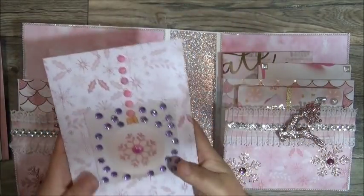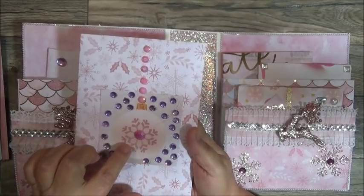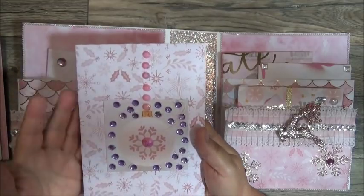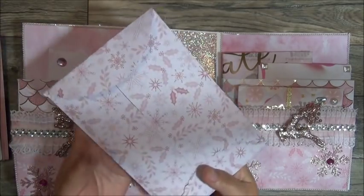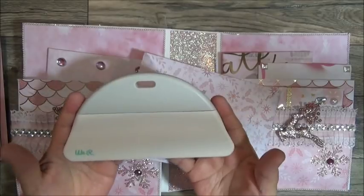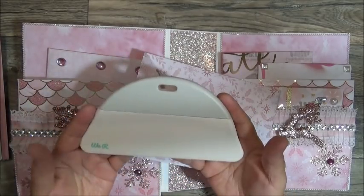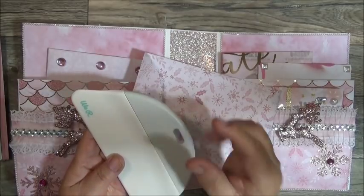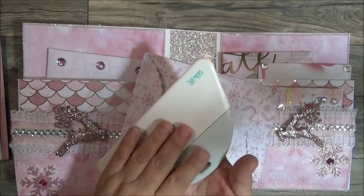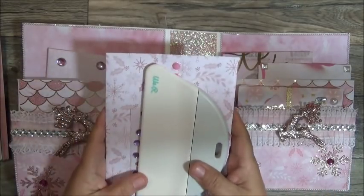Here's another one she created with bling and an ornament die-cut journaling card, also with Velcro. And in this one you have the We Are Memory Keepers bone folder for burnishing when you're making mini albums or cards or anything like that — the perfect size. I have a narrow one like this. If you create large cards or any type of mini albums, this will definitely help you out. Thank you, Ms. Ramona. This is another one of her favorite items.